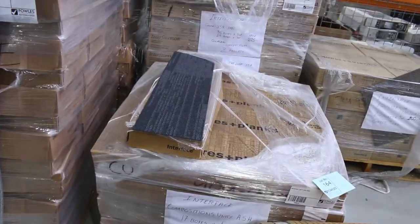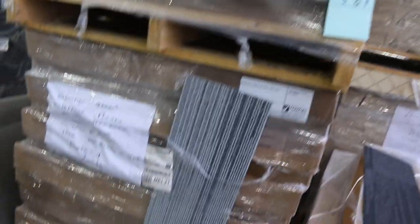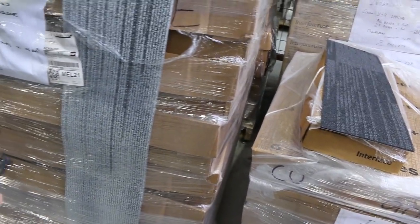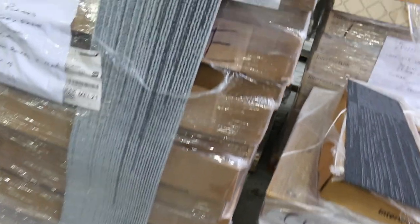Carpet tiles — we've got plenty of different carpet tiles there, starting from as low as $10 a square metre. We've also got these planks. This one here is the interface plank — that's got like a cushion back to it. This is more like around $15, but that normally retails around $60. So really good value there at $15 a metre.